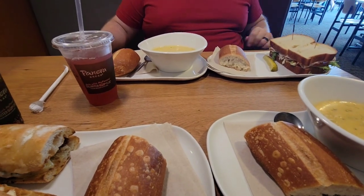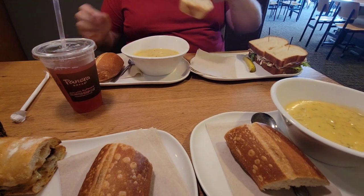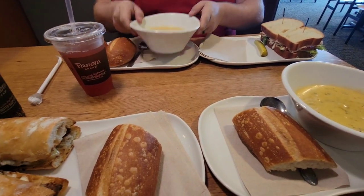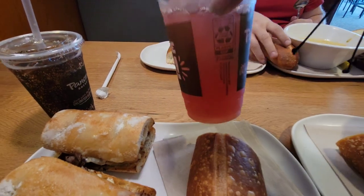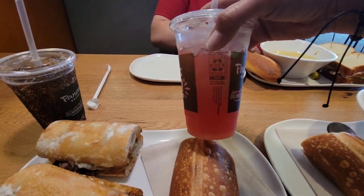Before we headed to Home Depot we went to Breadco for lunch and yes, I had way too much food. Next time I'll just get the pick two, but this charged lemonade that my husband got was so good — it's like the Fiji apple one, definitely a must-try.